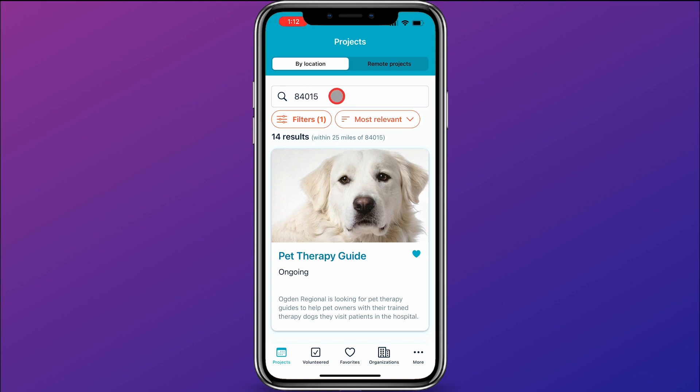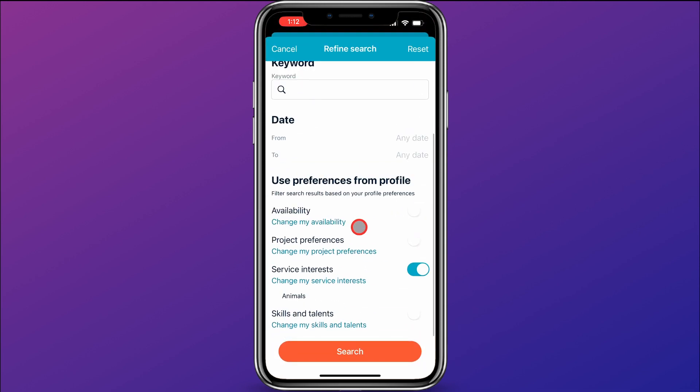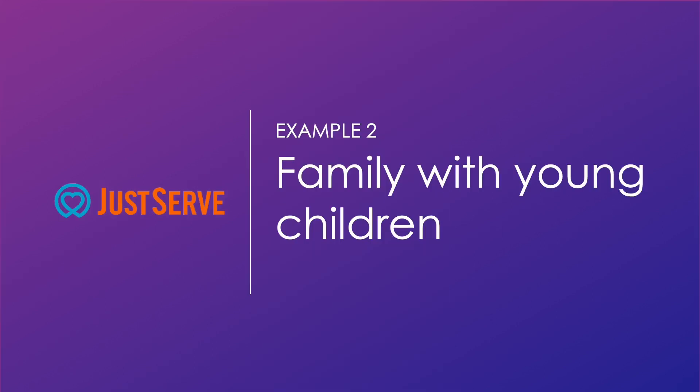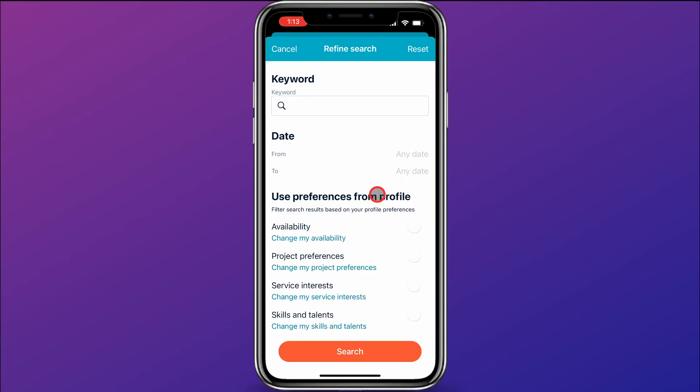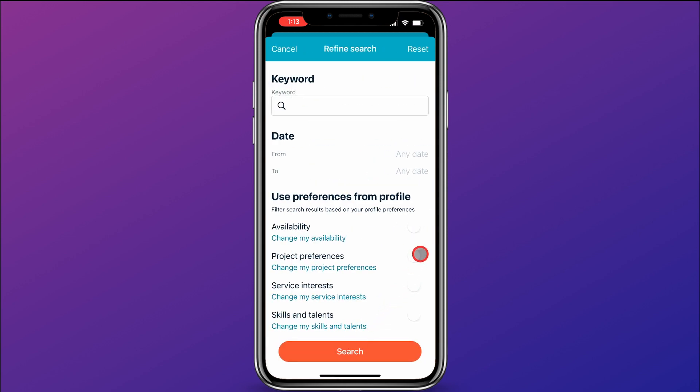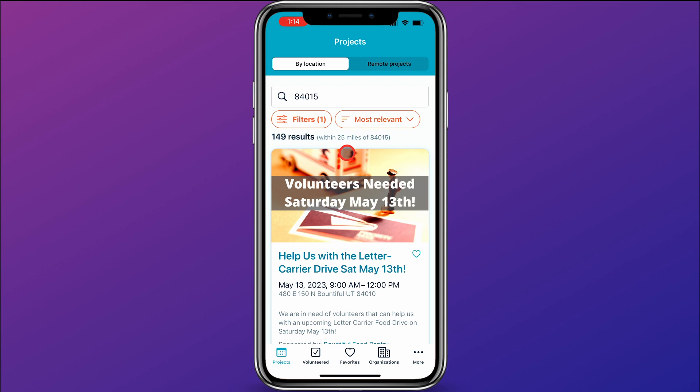Coming back to projects, let's look at our next opportunity of service. I'm going to click on filters again and turn off the toggle on service interests. On our second example, we're looking for a service opportunity for a family with young children. So we want to come here and click on change my project preferences. We're going to say suitable for all ages and a group project because this is a family. Then we'll click save, slide this toggle on so it'll filter for just those, and then click search. It found 149 results 25 miles away from this zip code, so you can go in there and look for opportunities for your family.